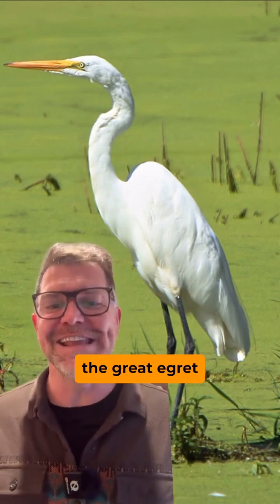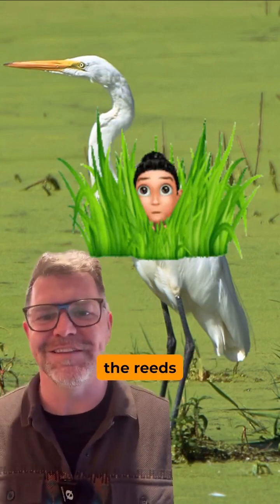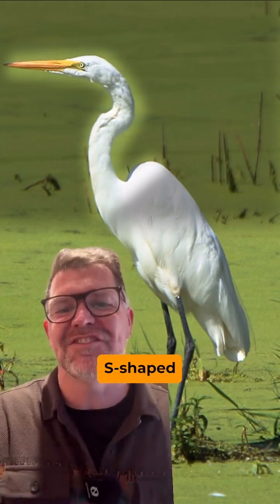The biggest and the baddest of them all — they're huge. The big ones, the great egret, they come up to your chest. They can't hide in the reeds. That neck — look at that S-shaped neck.